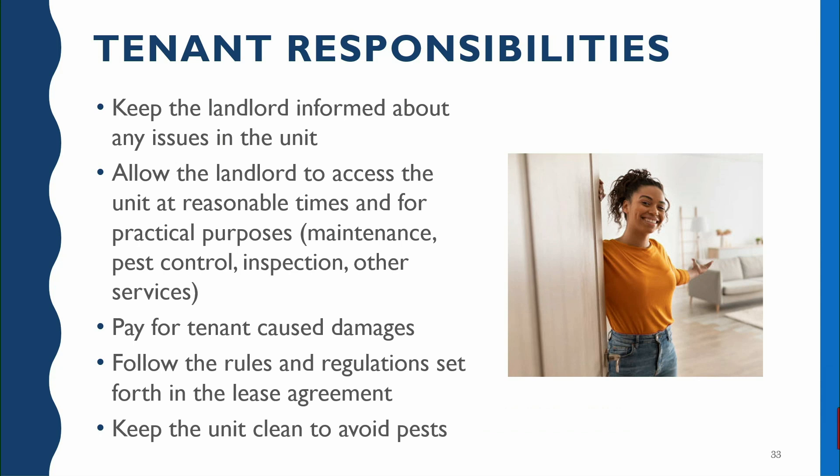It is also possible that the tenant could become financially responsible for damages, especially if they caused the damages or their friends or family — whoever was in their home — caused those damages. That also goes for damages that the tenant failed to report. Because if you're not reporting it — it might be a leak underneath the sink that could be a quick and inexpensive repair — but if you're not reporting that leak it could actually cause extensive damage not only to your unit but to the surrounding units. So again, you have to report those issues.